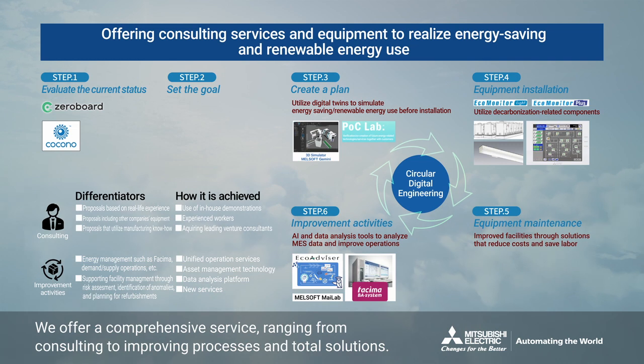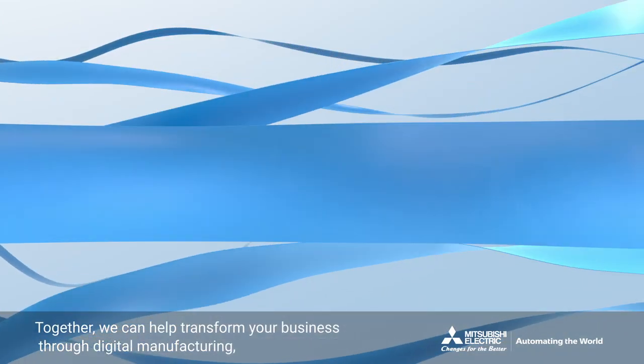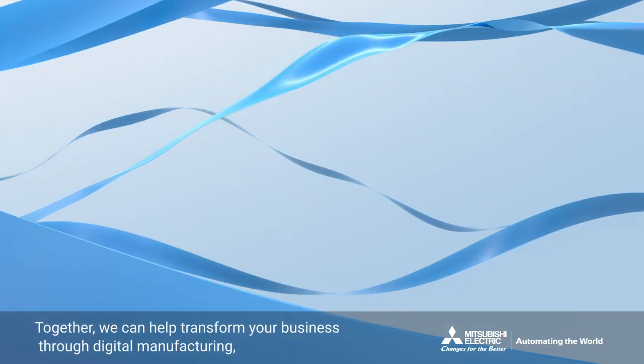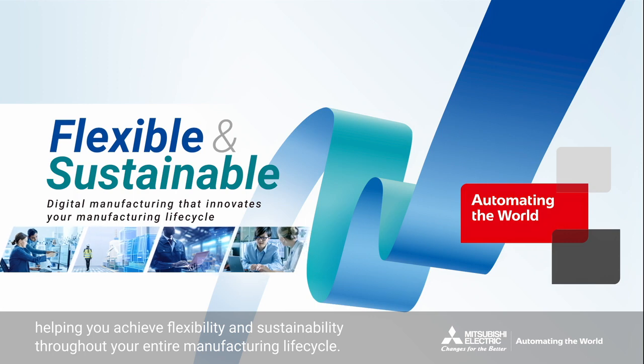We offer a comprehensive service, ranging from consulting to improving processes and total solutions. We hope we have shown you a different face of Mitsubishi Electric. Together, we can help transform your business through digital manufacturing, helping you achieve flexibility and sustainability throughout your entire manufacturing lifecycle.